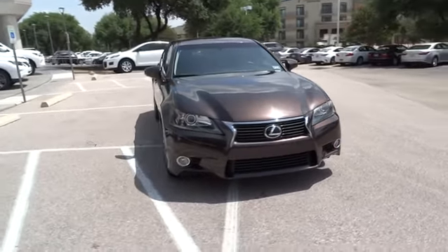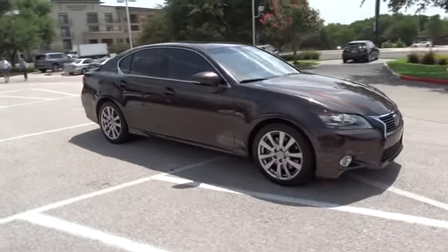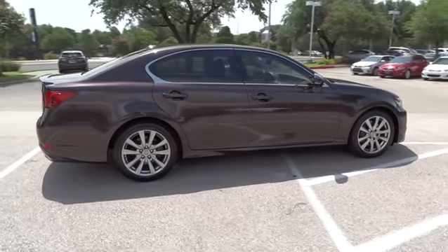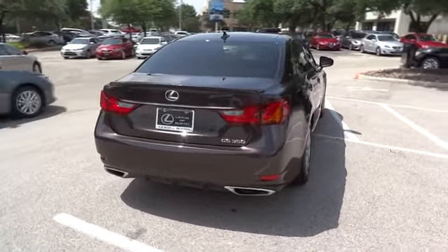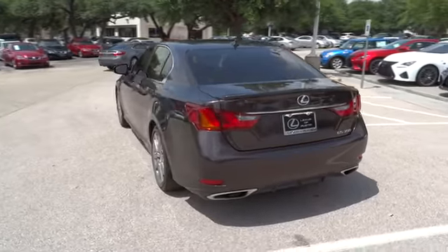The 2013 GS350 boasts a 3.5 liter V6 with a 303 horsepower output under its hood. Yet this beautifully built car remains a luxury sedan first and foremost, with its plush interior, high-tech amenities, and impressive standard equipment. This vehicle has less than 35,000 miles.